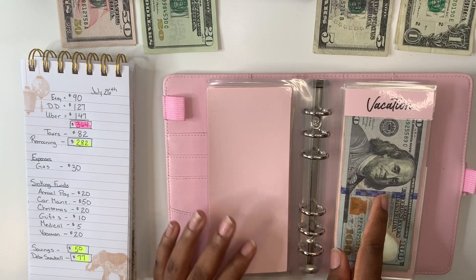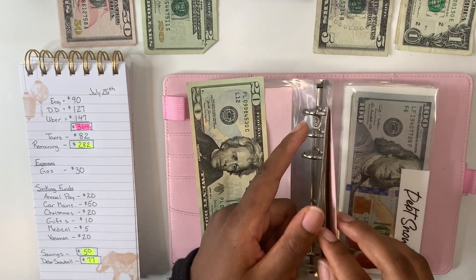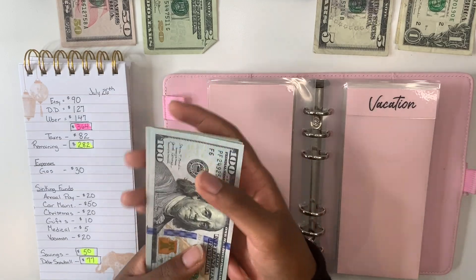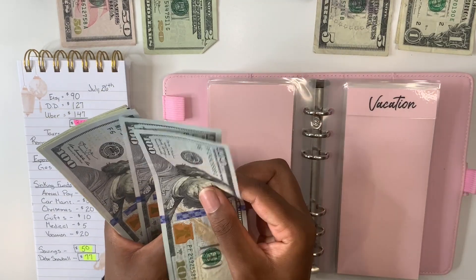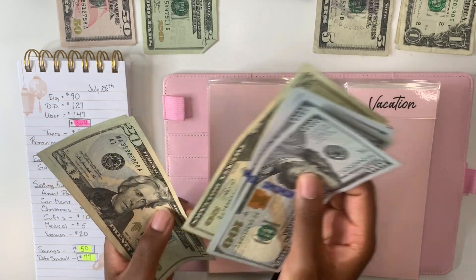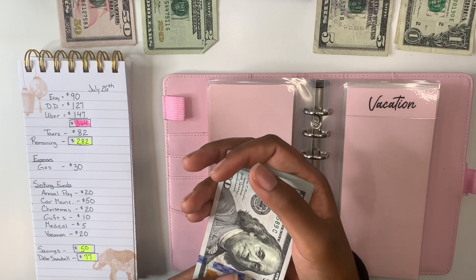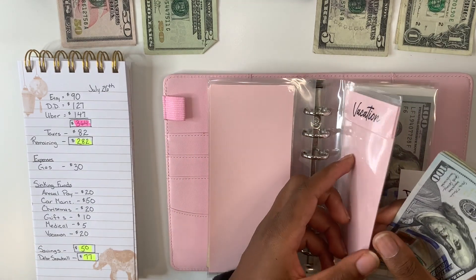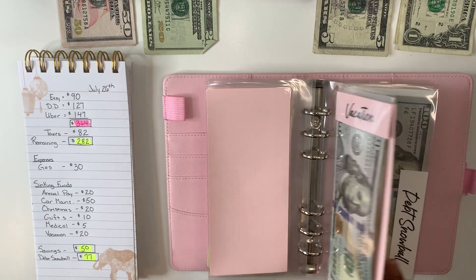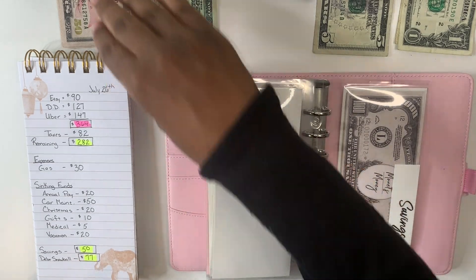Up next is vacation, getting $20. Adding $20, let's see what we have — $585 dollars within vacation. We are creeping up on the $600 mark, which is exciting. After vacation we have savings, which will be getting $50.